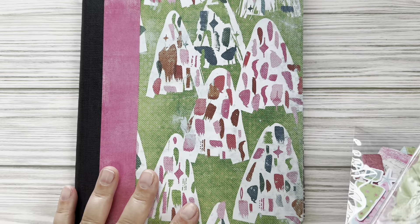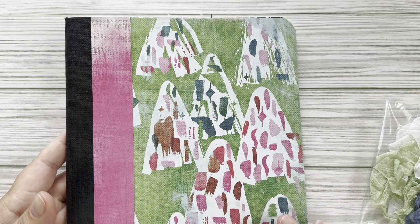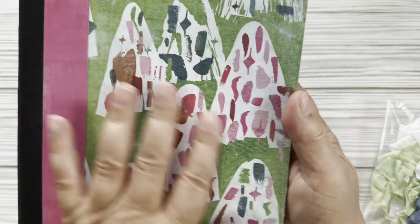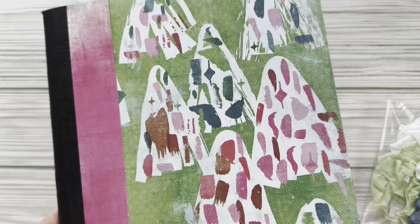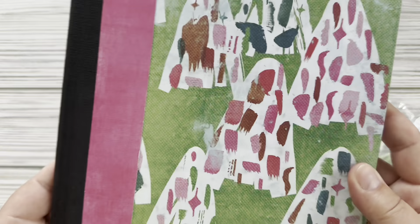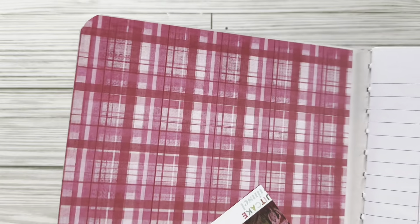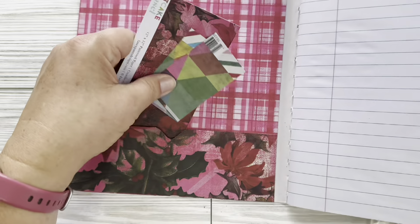I'm going to move on to a couple of junk journal kits that I have. I made these for my one craft fair I did last year, and I've just kind of kept them in my stash. This one — I don't remember the paper collection that I used, I got it last year. It's super cute, and these are Christmas trees. You could use this for Christmas or maybe just for the month of December, or if you just like the colors, you can use it all year round. I layered two different kinds of cardstock here.